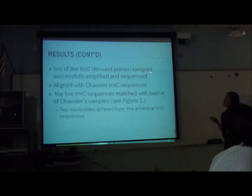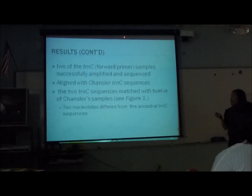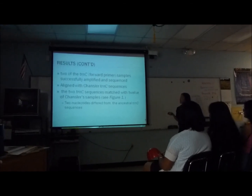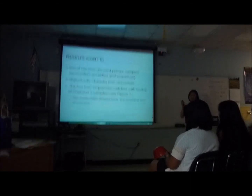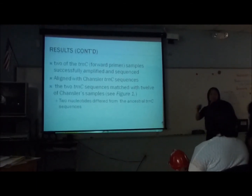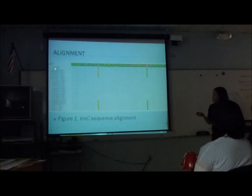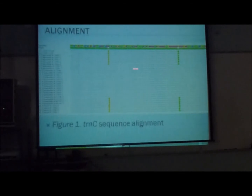For my trnC regions, two of them actually worked. I successfully amplified a decent amount and was able to sequence it. I took those two samples and aligned them with samples that other scientists sequenced before. My two samples matched with 12 of those samples — the sequences lined up. Interestingly, two nucleotides in my samples and some of the other samples all differed in the same spot, showing some differentiation from the ancestral sequences. You can see at this spot there's a G instead of an A, and here there's a T instead of a G, which matches some of the other samples, while the remaining ones represent the ancestral DNA sequences.